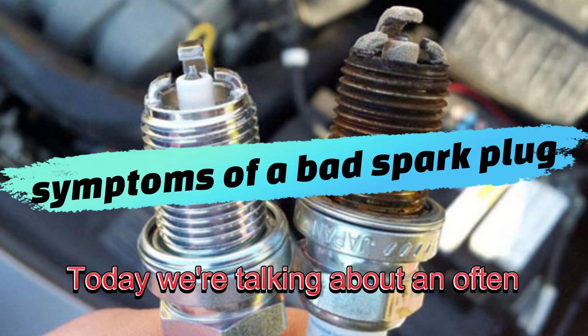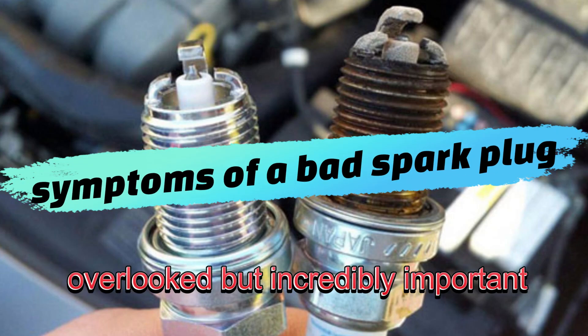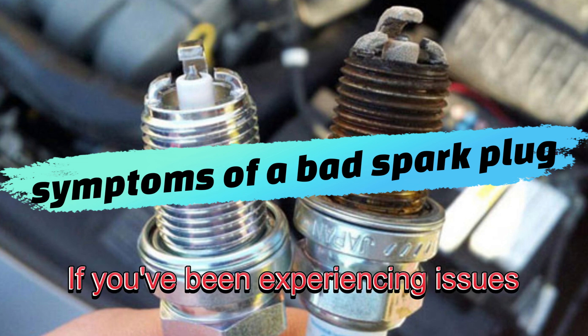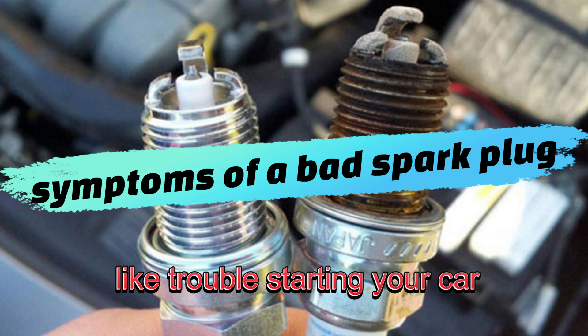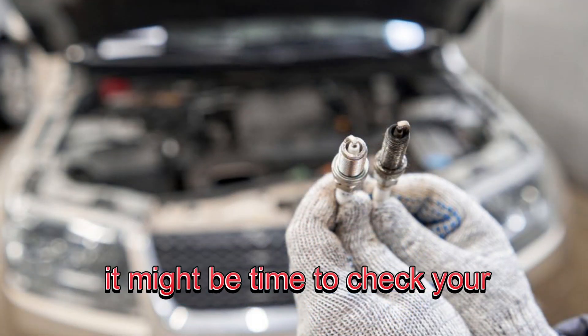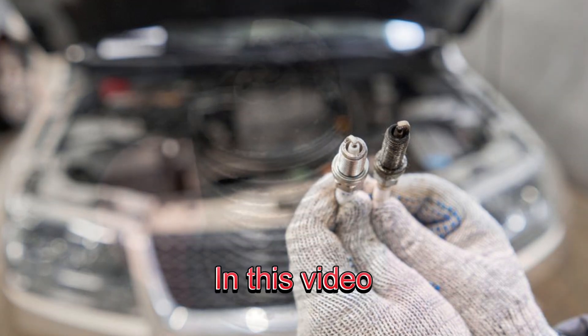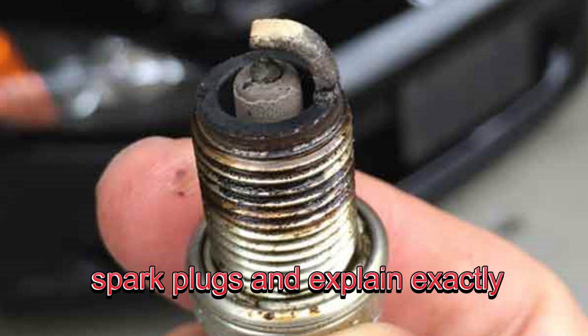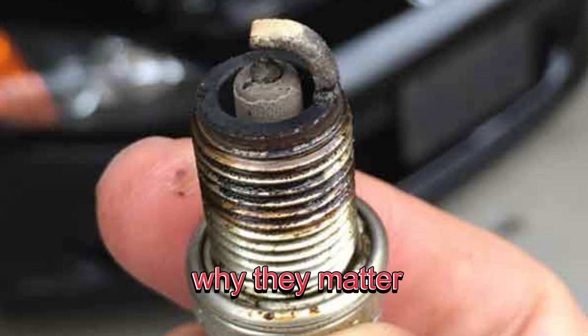Today, we're talking about an often overlooked but incredibly important part of your car: spark plugs. If you've been experiencing issues like trouble starting your car, poor acceleration, or even worse gas mileage, it might be time to check your spark plugs. In this video, we're going to dive deep into the six telltale signs of bad spark plugs and explain exactly why they matter. So, let's get started.